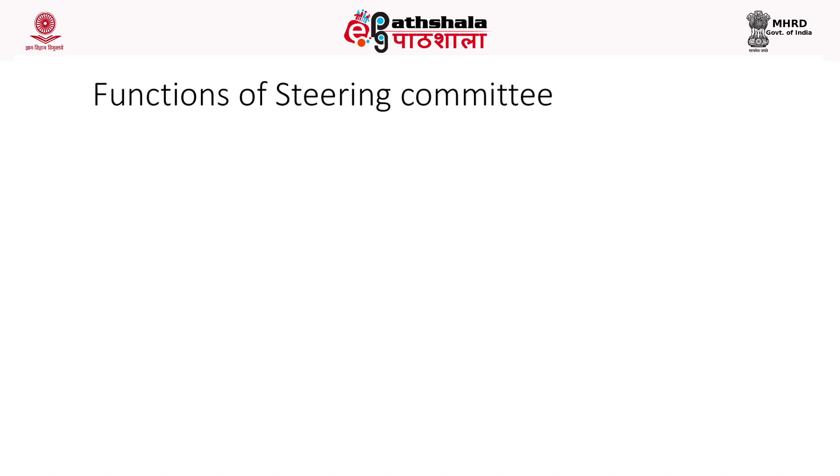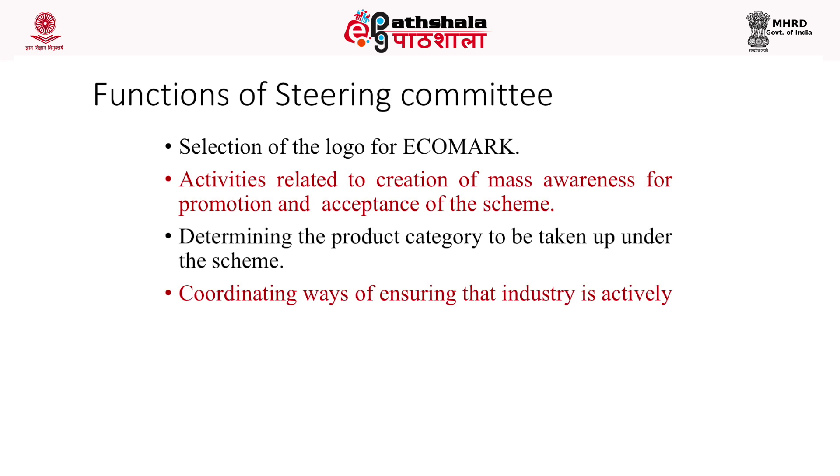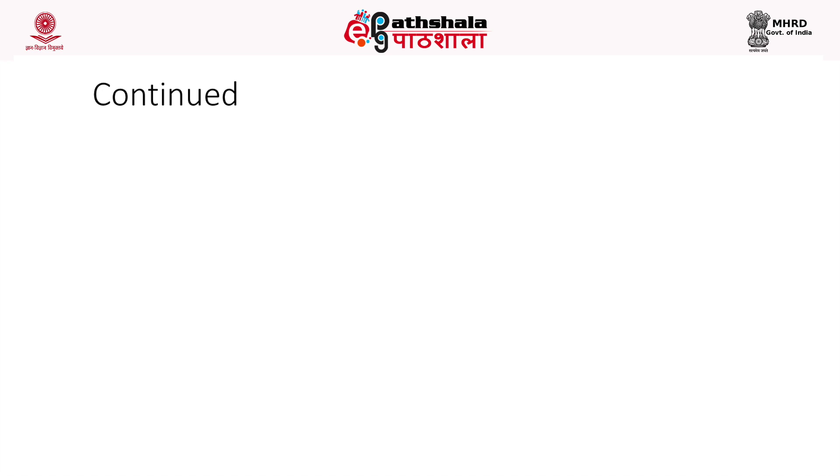The functions of the steering committee include: selection of the logo for the eco-mark scheme (which is the earthen pot); creating mass awareness for promotion and acceptance of the scheme; determining product categories to be taken up; coordinating industry involvement; securing involvement of other ministries, government departments, industry associations, NGOs and consumer organizations; and formulating strategies for future development of the scheme.